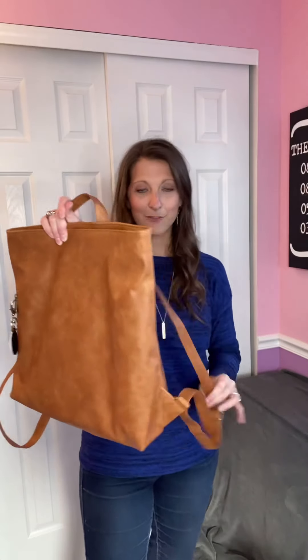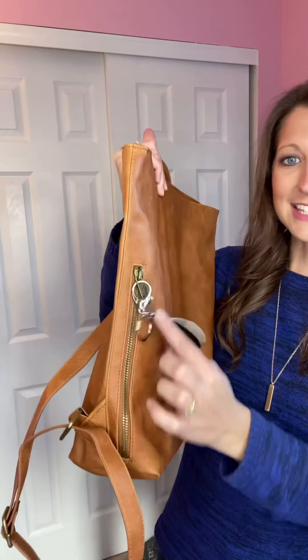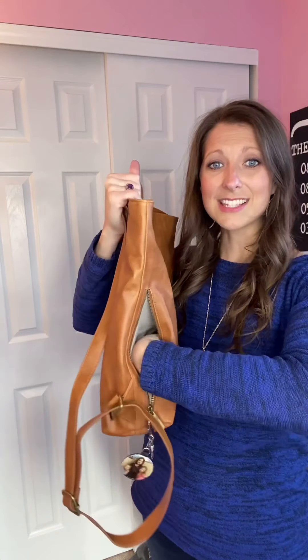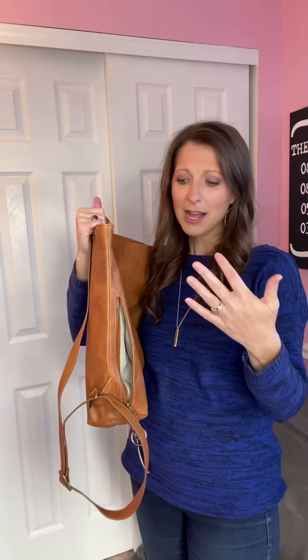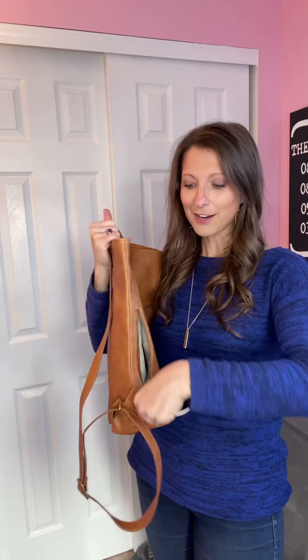You can also see it has a nice zipper pocket on the side. In that zipper pocket you can stick your keys — it goes pretty far in there — you can fit your keys, your phone, chapstick, all those little things that you want to be able to get to easily.